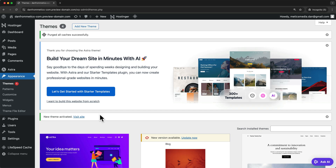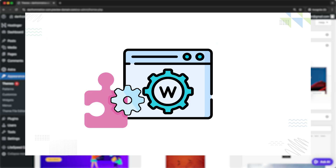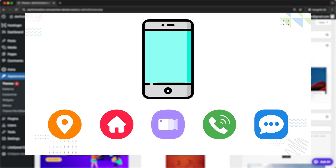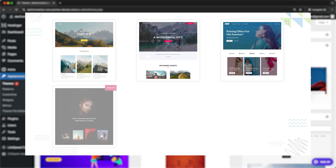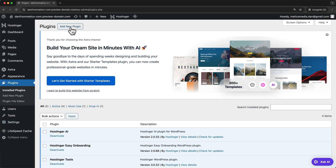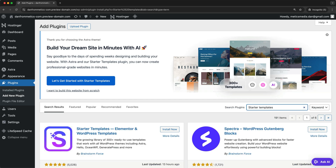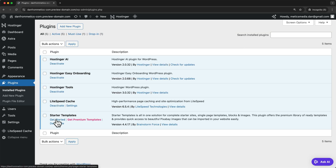Next, we'll install a plugin called Starter Templates. Plugins are extensions that can be installed on your WordPress website — each plugin lets you add new features, similar to apps on your smartphone. The Starter Templates plugin will give us access to hundreds of free website templates that will make designing our website easier. In the side menu, click Plugins, Add New Plugin, and search for Starter Templates. Let's click install now, activate, and once it's in our plugins list, click get started.